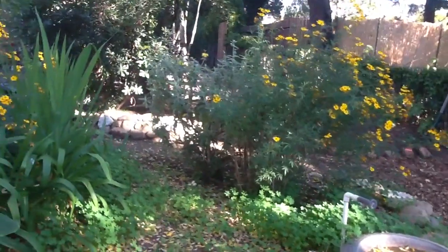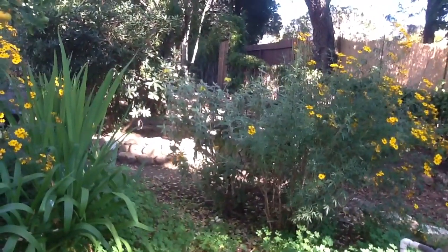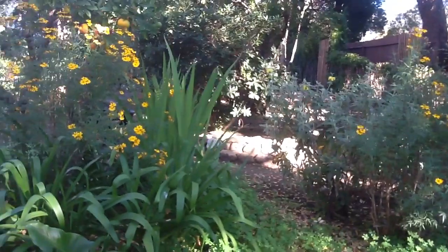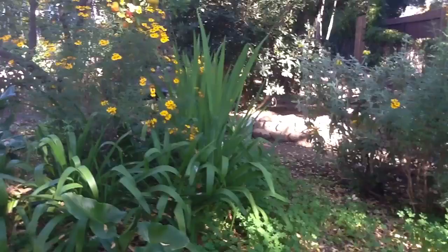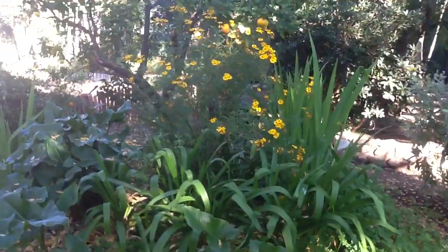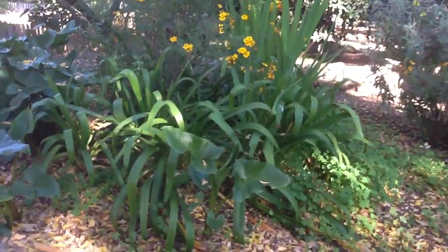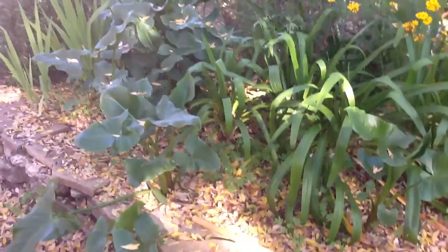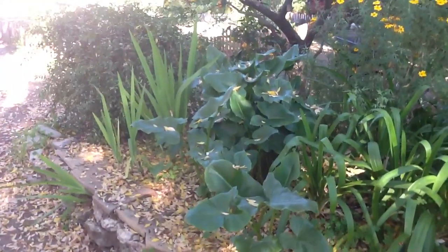And then behind here is phlomis, which a lot of people think is a type of sage, but it's not. It's phlomis. And Crocosmia. There's some bearded iris in the background that won't show up until about March. There's more Mexican marigold, calla lilies, agapanthus, and somewhere in there are some nasturtiums poking their heads up. There's more Crocosmia.